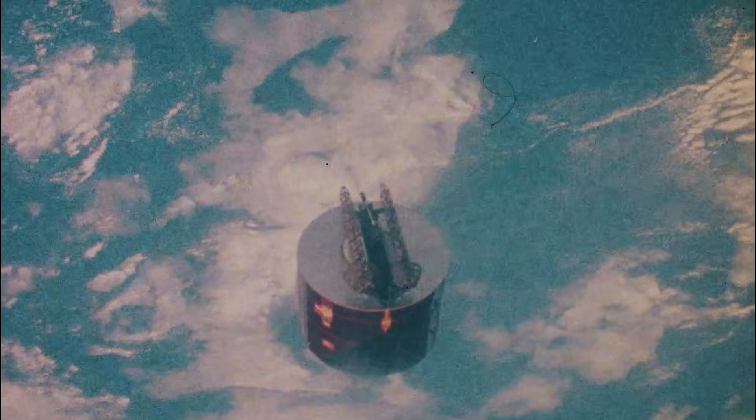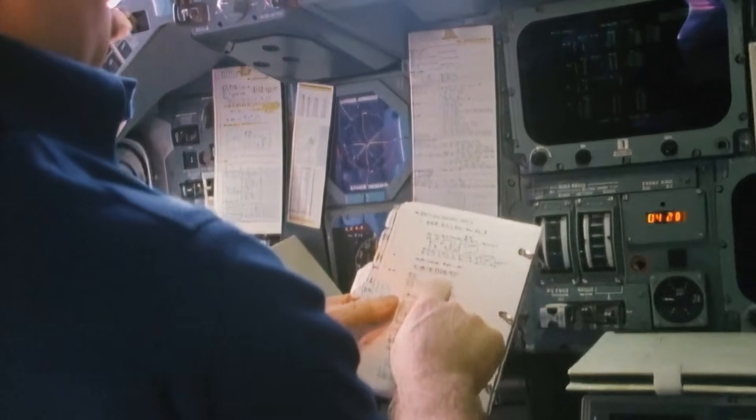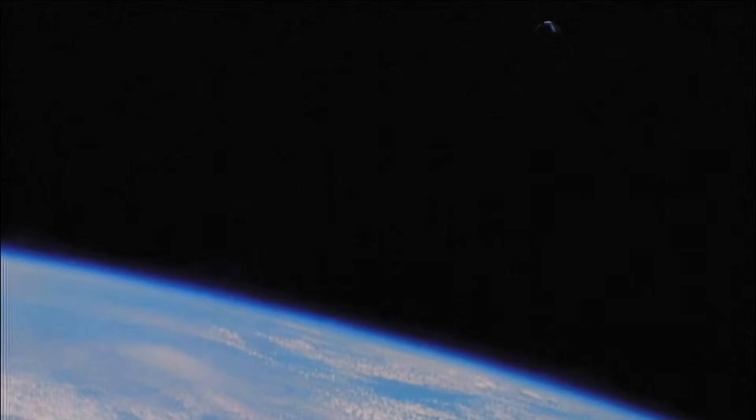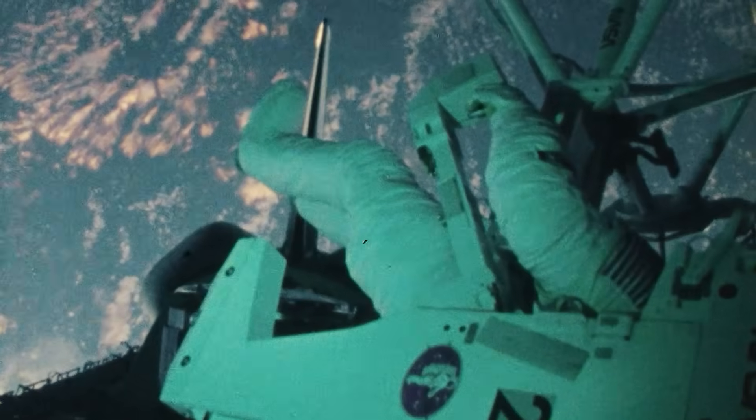With these deployments complete, they turned their focus to retrieving the failed satellites. In the weeks prior to this mission, ground controllers lowered the orbits of both satellites from 600 miles to 210 miles to match Discovery's altitude, and reduced their spin rate from 50 to 1 RPM, enabling capture by the shuttle astronauts. On the fifth day of the mission, Discovery was maneuvered to within 35 feet of the Palapa satellite.